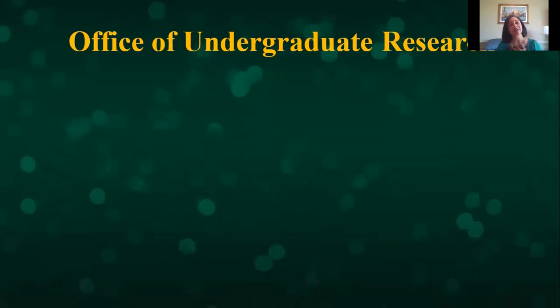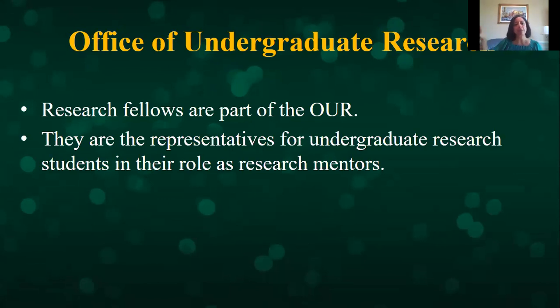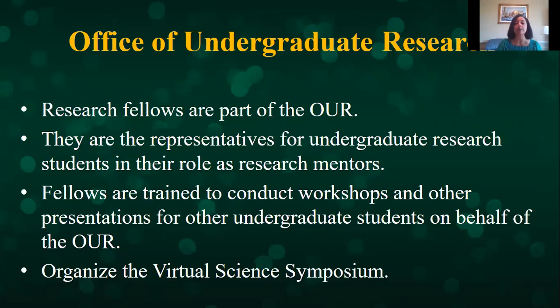I am the Director of the Science Research Fellows, but I'm also the Director of the Office of Undergraduate Research, and I like to put those two together. My research fellows are an important part of the Office of Undergraduate Research and are my representatives to all undergraduate students who want to do research. I train them to do workshops and seminars — talking to students about how to apply to summer programs and join labs. This year they organized a virtual science fair and we're hoping to grow it every year.